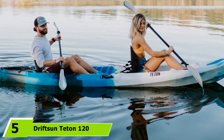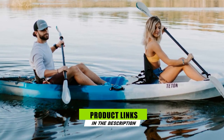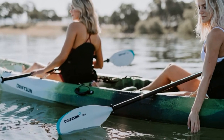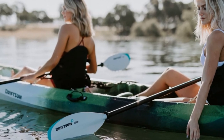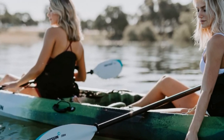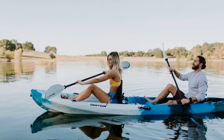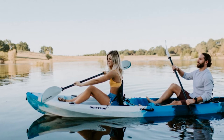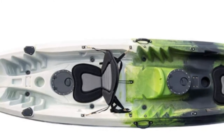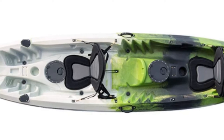The number five position is held by the Drifts & Teton 120, a 12-foot kayak with a total weight capacity of 500 pounds. In addition to two seats at the bow and stern, it features an optional central third seat for a child, puppy, or extra gear. There are four flush-mounted fishing rod holders plus two mounting points for Scotty accessories. Each paddler has a watertight storage compartment and a built-in cup holder. The large rear storage area features bungee deck rigging, and the kayak comes with four fixed carry handles and a paddle rest for each paddler.